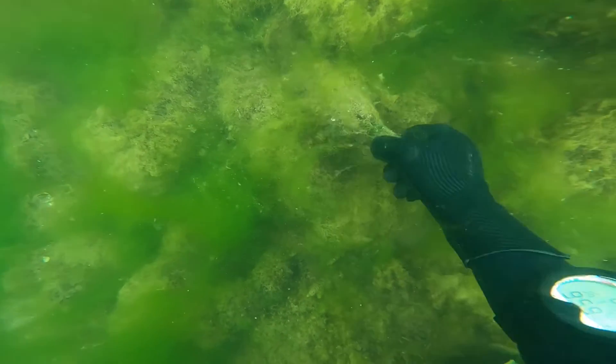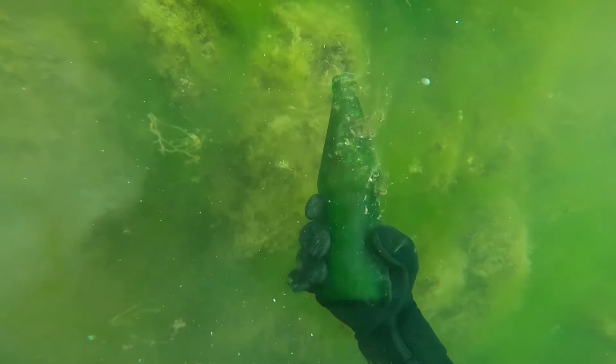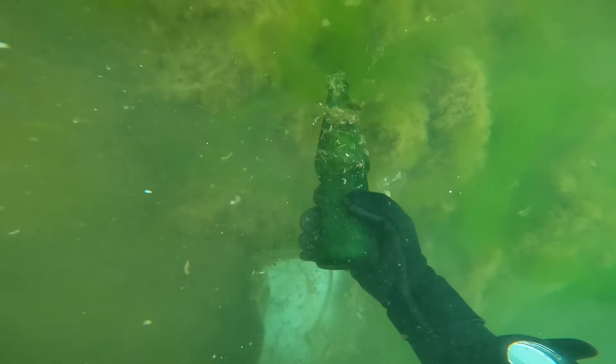And then we find this bottle. It's a pretty interesting old bottle — it said 1964 on the bottom. I'm not sure if that's an indicator of the year in which it was produced, but it may be. And shortly after finding this bottle, we exit the water.